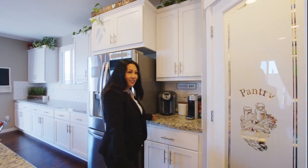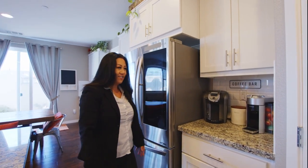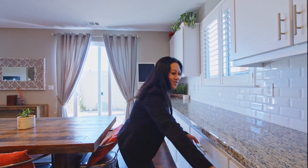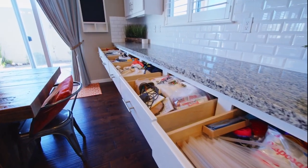And a coffee area — maybe a little coffee area or anything you want in storage. If you love to cook, you can store a lot. As you can see, there is a lot of space.